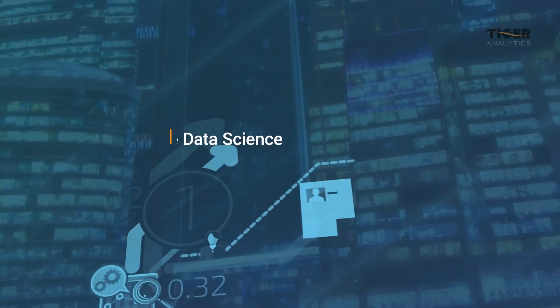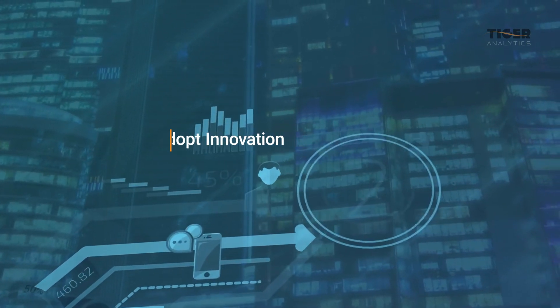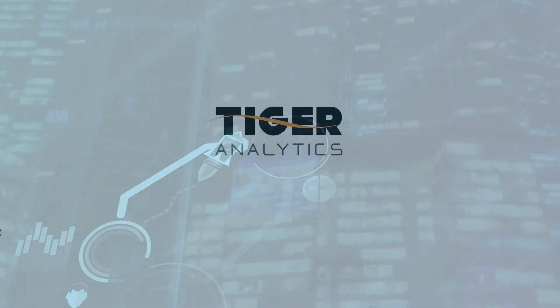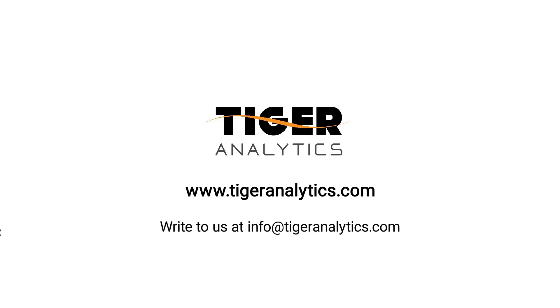Tiger Analytics has been at the forefront of cutting-edge data science, enabling clients to easily adopt innovation to achieve more efficiency and higher-level security. To know more about our video analytics solutions, visit TigerAnalytics.com. You can also write to info at TigerAnalytics.com and we'd be happy to tell you more.